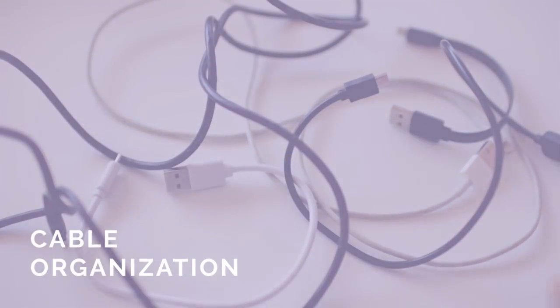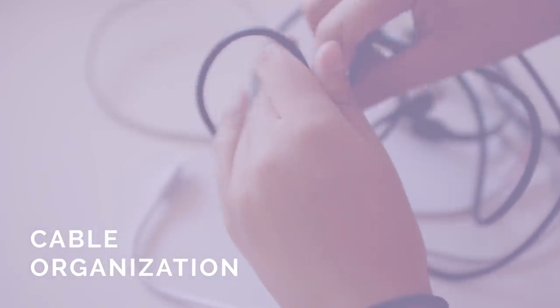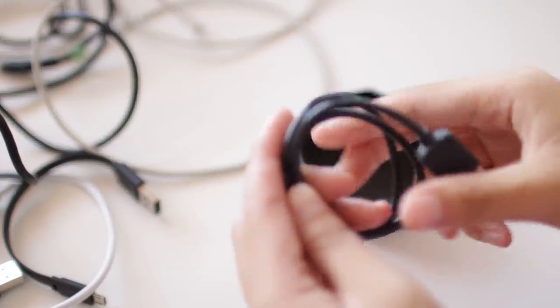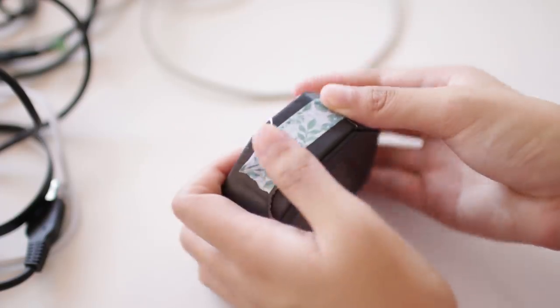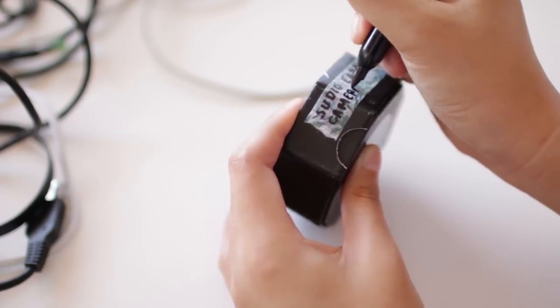Number one: instead of having a confusing jumble of mysterious cords that you don't know what to do with, label your cords with which devices they can be used for. I reused some old cookie containers and labeled them with washi tape.